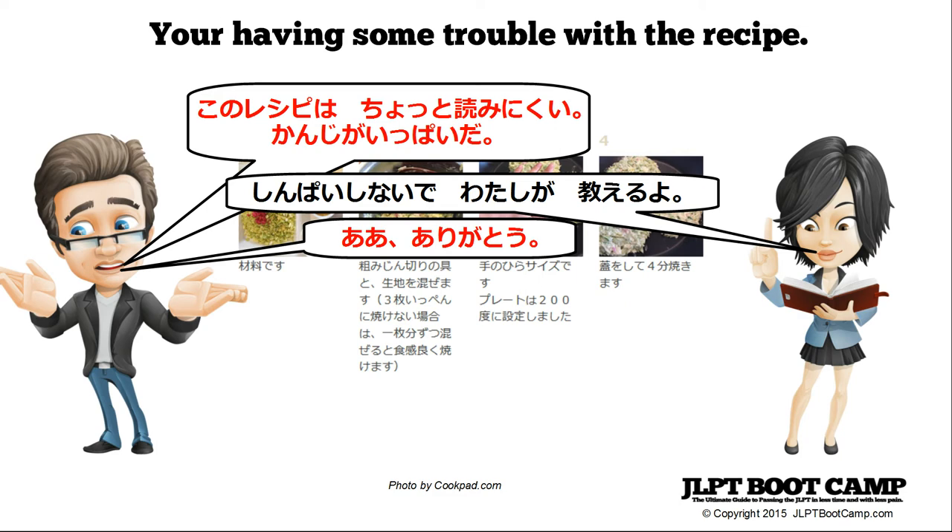You're having some trouble with the recipe and say: kono recipi wa chotto yominikui, kanji ga ippai da. Kono is this, chotto is a little bit, yomi is read, nikui is difficult — so it's a little difficult to read because there are lots of kanji. Your friend says: shinpai shinaide, watashi ga oshieru yo — don't worry, I'll teach you. And you respond: ah, arigatou.